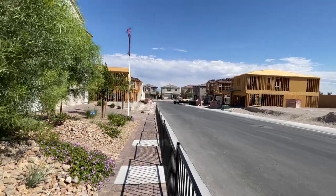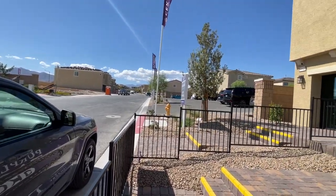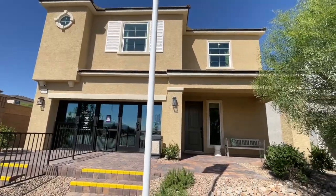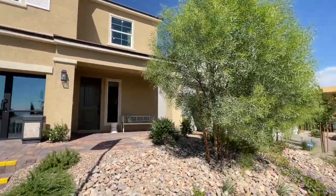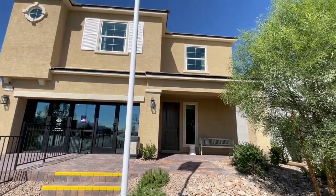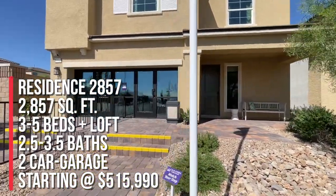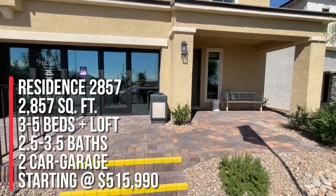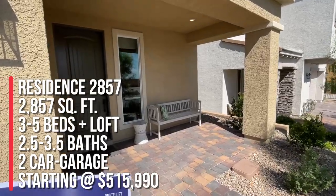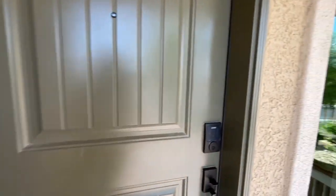It's called Quintero 2. There's a Quintero 1 right next door — those are slightly smaller homes. They're all two-story homes, and there are three different floor plans to choose from, but only two are modeled. Today we're touring this one right here: Residence 2857.